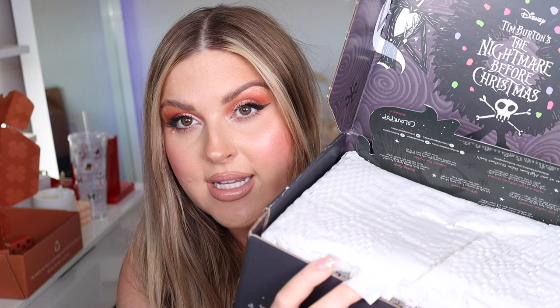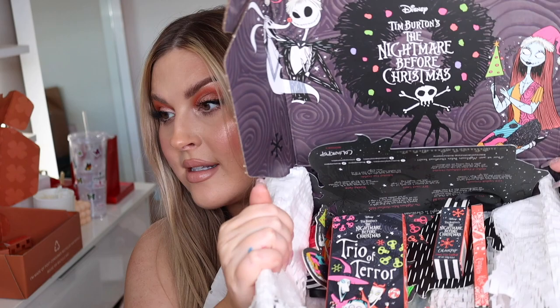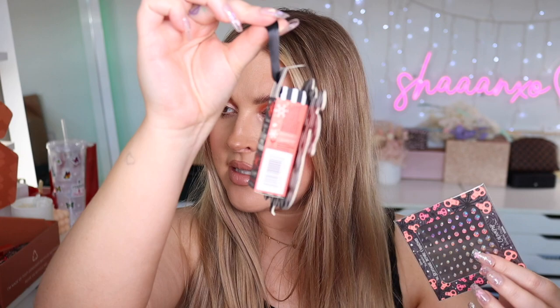This is the Nightmare Before Christmas Tim Burton collection — I've never actually seen that movie! Is that an unpopular opinion? There's a Trio of Terror jelly shadow trio in sparkly purple and hot pink. There are also some little gems and Christmas decorations, and some Cream Luxe lipsticks. I'm curious to see what color this green-packaged one is — oh, it's just a really pretty nude.